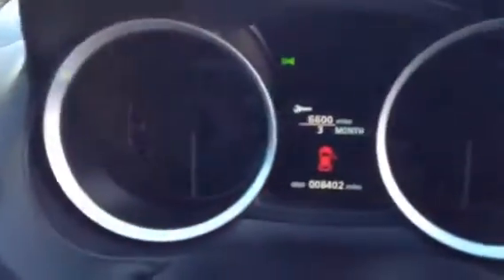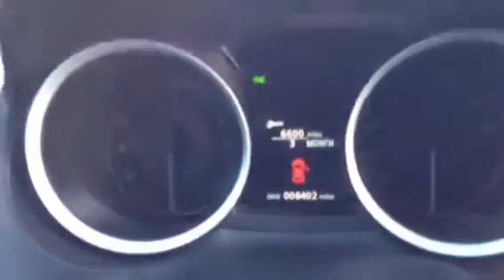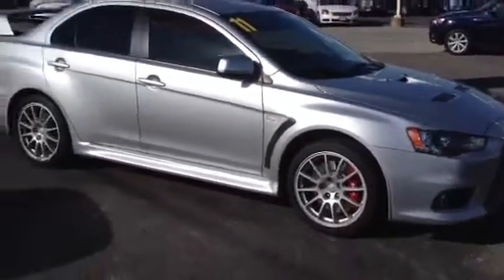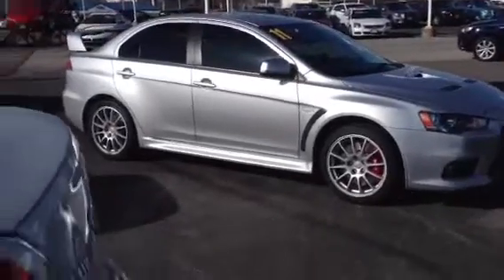Got the automated climate control. The digital display tells you how many miles you have left on the car, tire pressure monitoring system — there's a whole vehicle check for you. Got the all-wheel drive button right there.